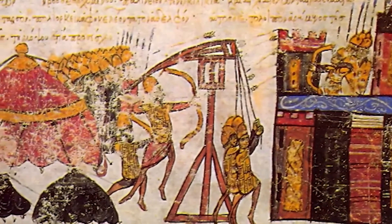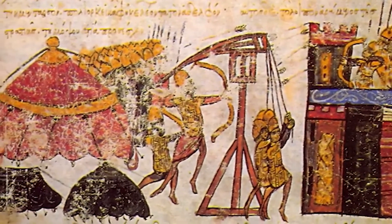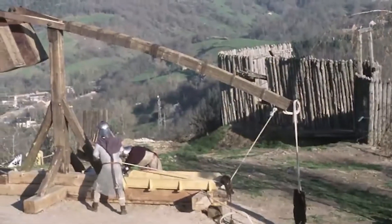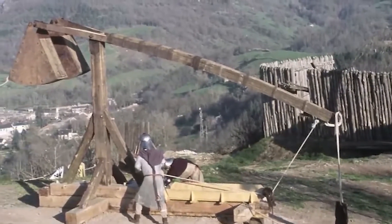For a defending army, the mere sight of a trebuchet being constructed often meant the need to organize a suicide mission, with the hope that they could somehow destroy it before it could release even one payload.